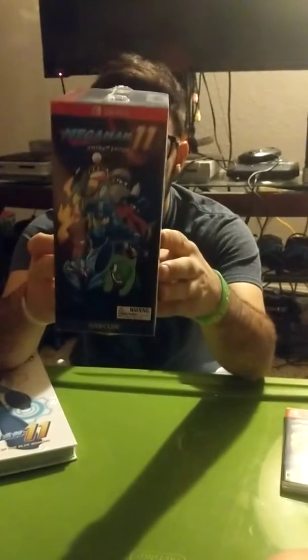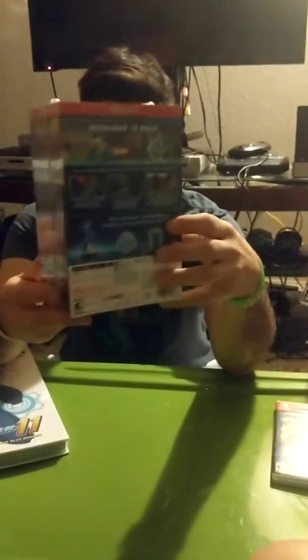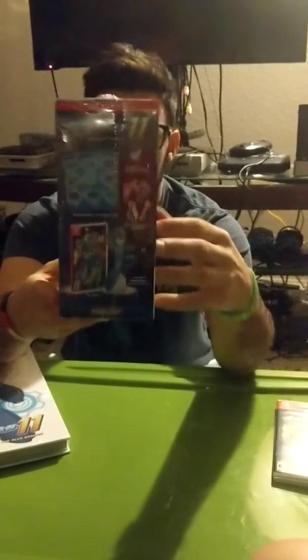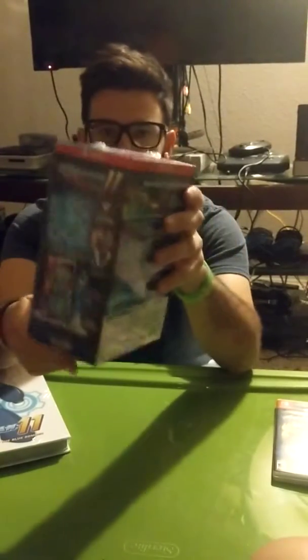Last but not least, we have the Amiibo Edition Mega Man 11. I had already pre-ordered my game at Amazon long before this was announced, and I did place a pre-order for Mega Man 11 at GameStop beforehand. If they didn't have a collector's edition, I was initially going to cancel the pre-order, but once they announced the Amiibo Edition — or collector's edition — I was like, you know what, I'll keep it and I'll keep this Amiibo Edition sealed. This does have the potential to be a collector's item.